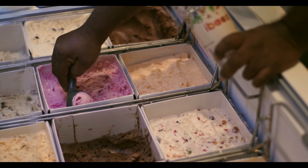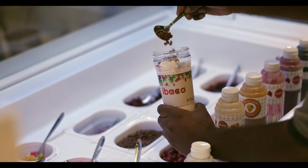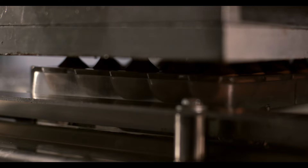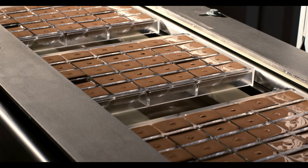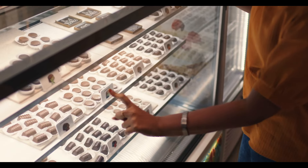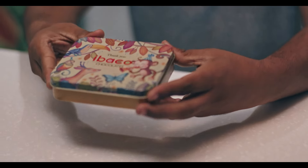Customers can indulge in deliciously smooth ice cream shakes crafted with original IBACO ice creams, toppings and milk — choosing the flavors and getting creative with IBACO's choice of toppings. IBACO has also introduced a range of exquisite chocolates filled with flavor. Each piece is like having a silken smooth secret wrapped inside a rich coating of chocolate, with plans to launch new variants and expand the product's reach in the coming years.